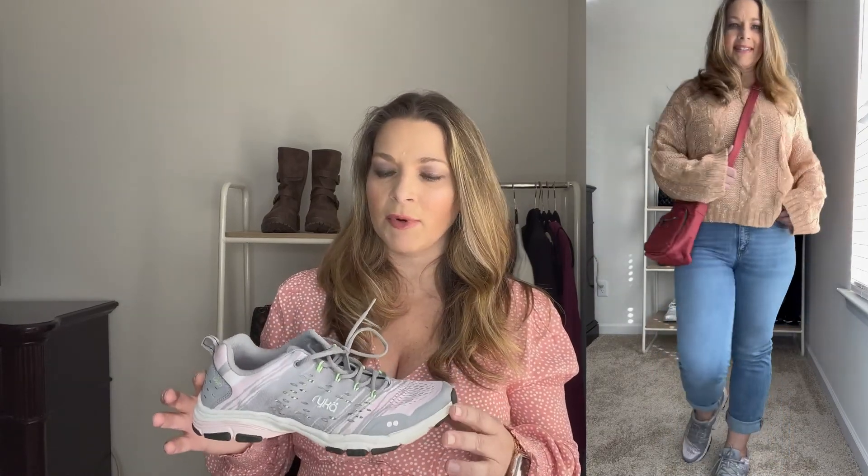I completed that look with these sneakers from Raka — they're really nice and lightweight in this gray and pink color, with lots of other colors available. I've had them for quite a while and they're really comfortable. And again, because it was such a neutral outfit, I added that pop of color with the Lug Shimmy in red to really give that a pop of color but keep it sporty and casual looking.